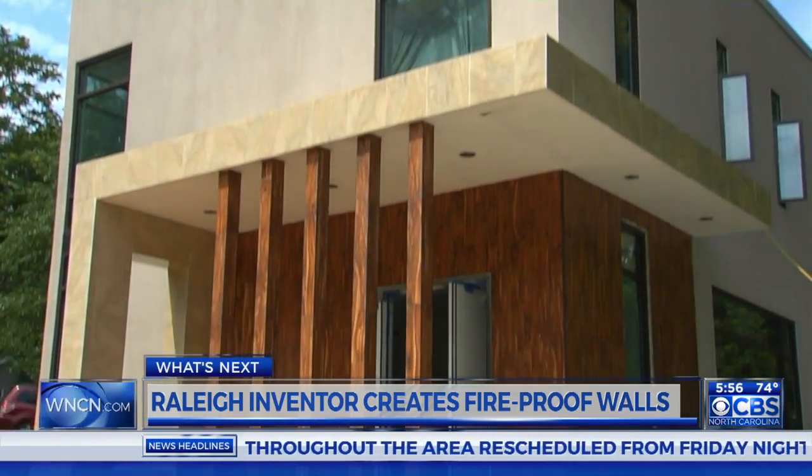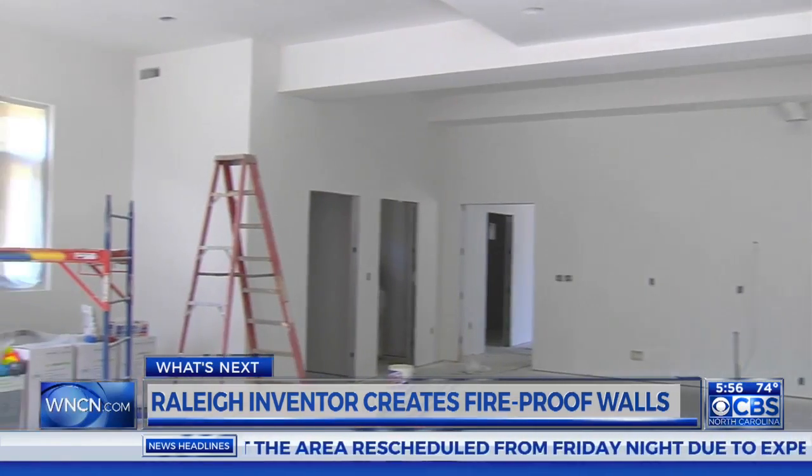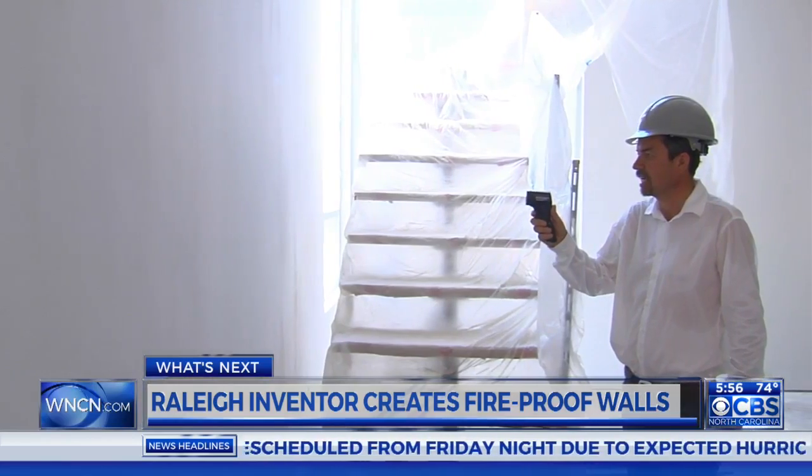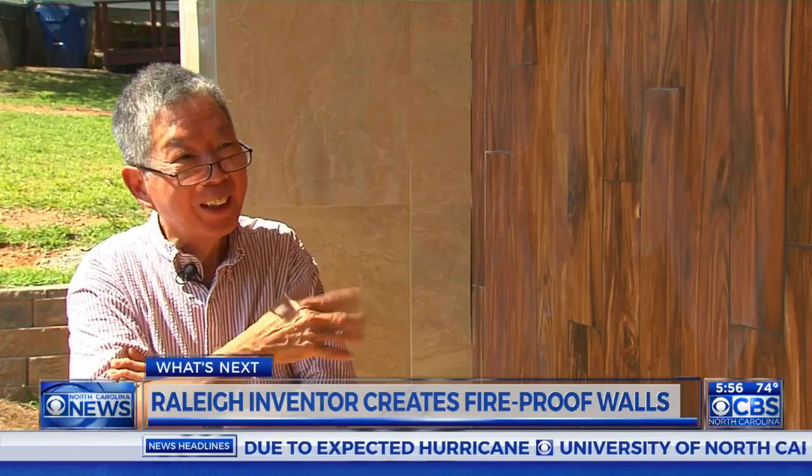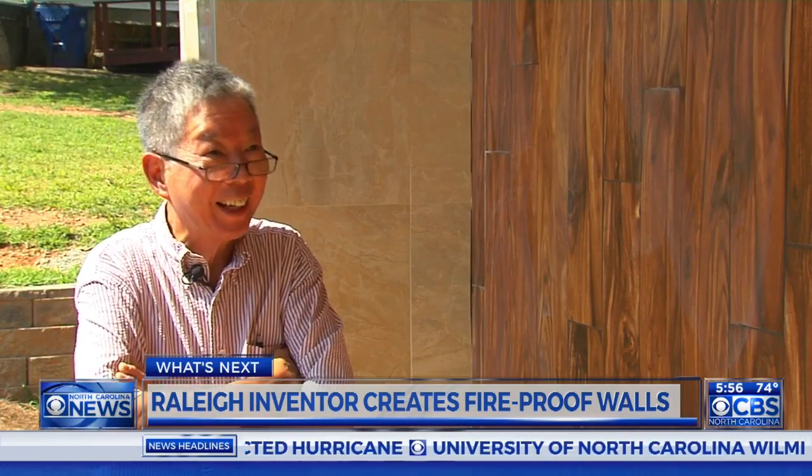Sure enough, on a day where temperatures in the sun were well above 90 degrees, the indoor temperature remains several degrees cooler — 85 degrees inside — which David Mao says will save him money in the long run. For the long run, it will save me a lot on the energy bill.